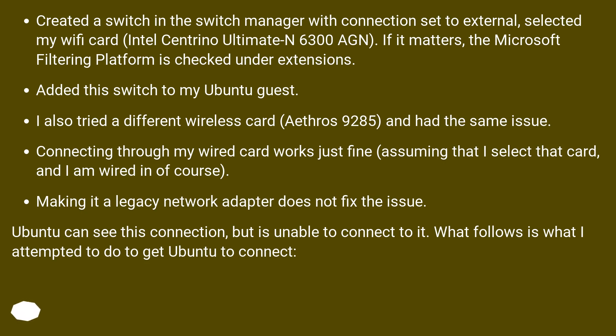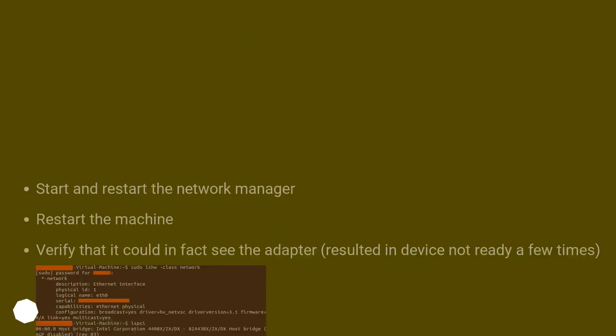Ubuntu can see this connection but is unable to connect to it. What follows is what I attempted to do to get Ubuntu to connect: start and restart the network manager, and restart the machine. How can I get this to work properly?